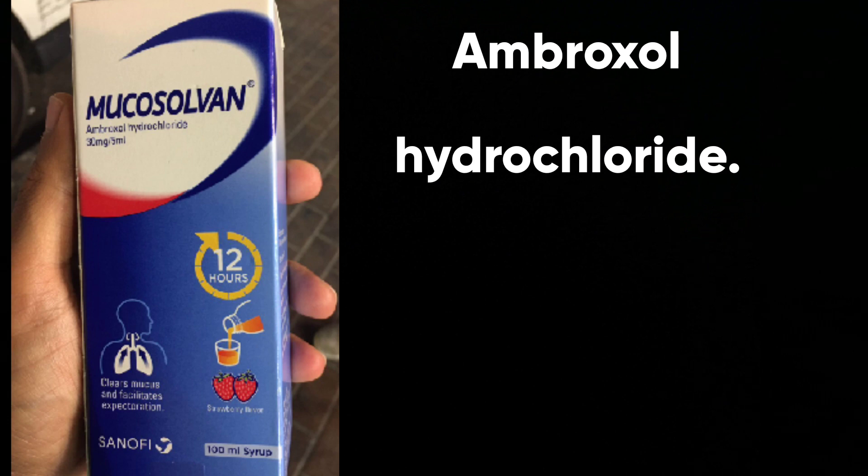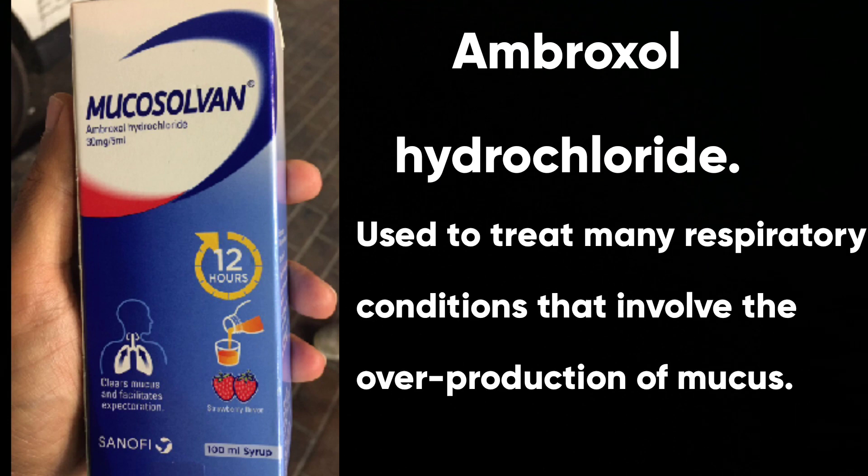Mucosolven is a widely prescribed syrup for the treatment of cough. The active ingredient is ambroxol hydrochloride, used to treat many respiratory conditions that involve the overproduction of mucus.